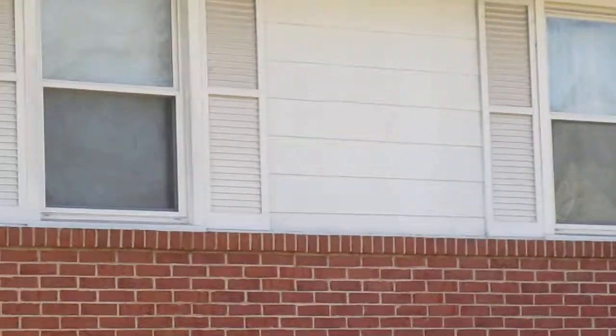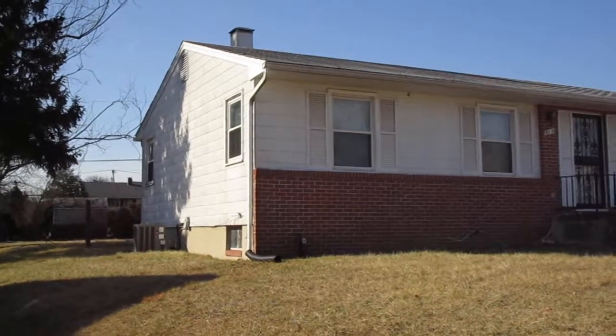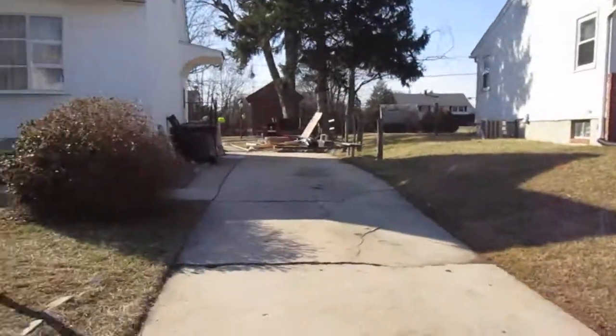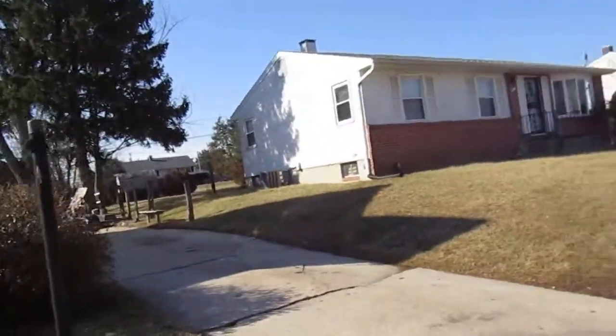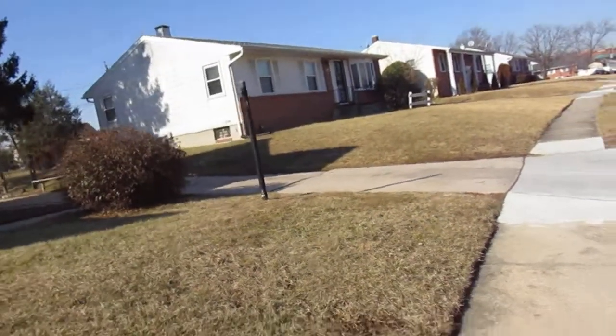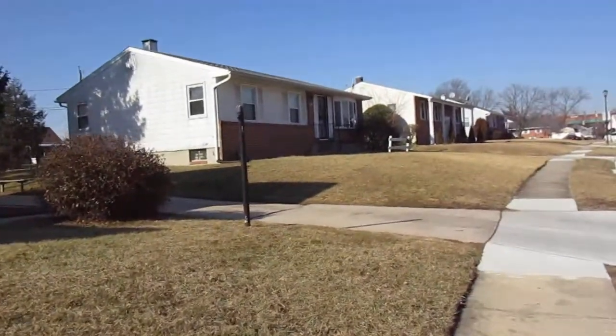Brick looks good. Let me see if I could see any more of the backyard there. Can't really see anything else back in the backyard.